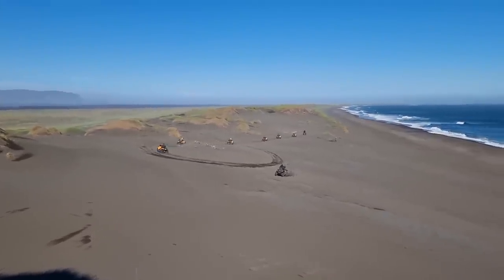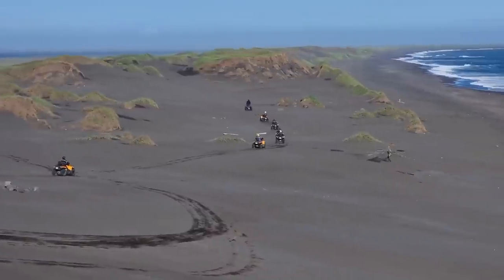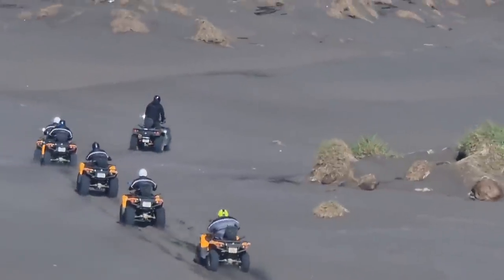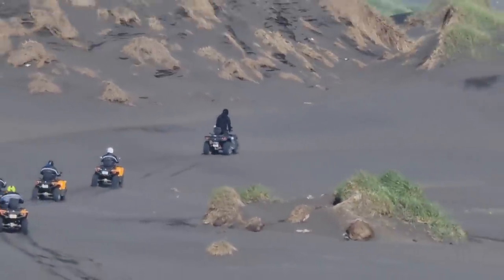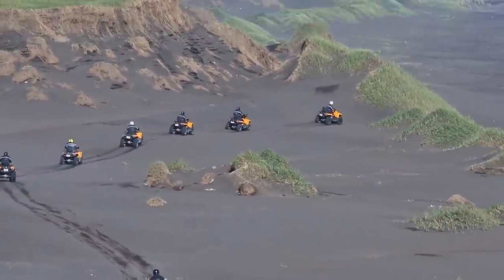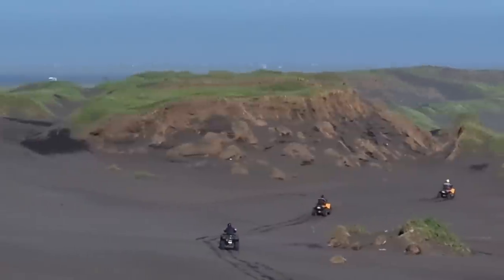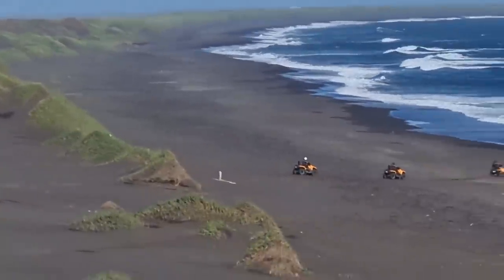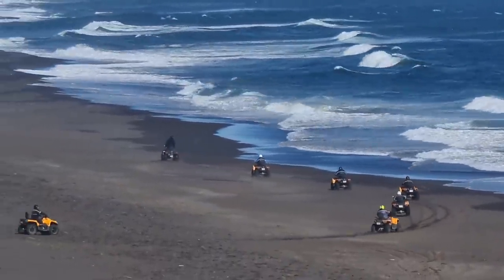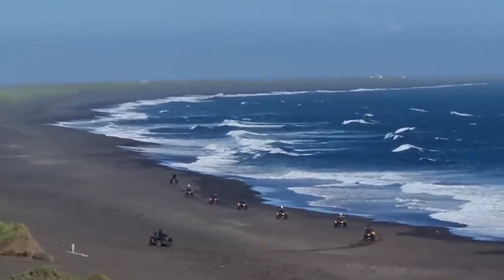Here you see quadricycles — ATV tours operated by Black Beach Tours. You can book it online; it's a pretty cool experience. If you go to the webpage of Hotel Ork in Hveragerði, Iceland, you can book a hotel stay along with the ATV tours on their website, or you can go straight to the website of Black Beach Tours and enjoy this ride with them. A great idea if you come to Iceland.